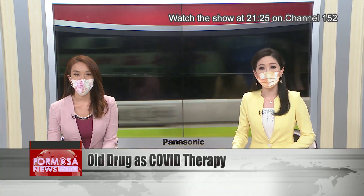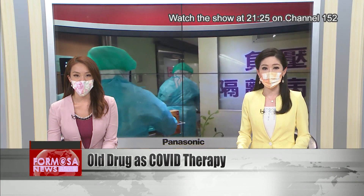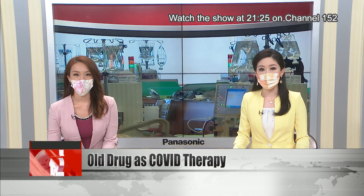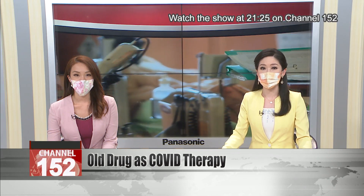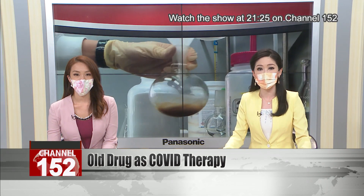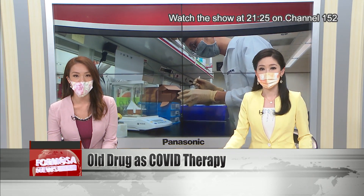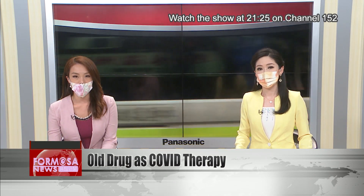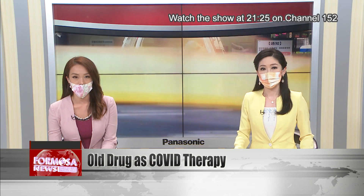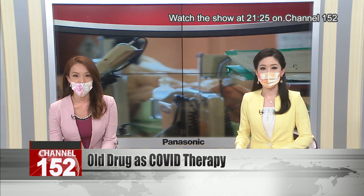Researchers have found an old drug that could be an effective treatment for COVID-19. This drug is called cyclosporine and it's used to prevent rejections of a transplanted organ. Cyclosporine was shown to reduce the viral load of COVID patients. It also reduced the body's own production of interleukin-6, which could lower the risk of death caused by severe inflammation. When scientists combined the drug with remdesivir, the two drugs became even more effective at fighting COVID together than they were individually.